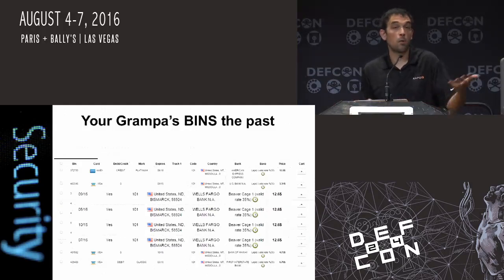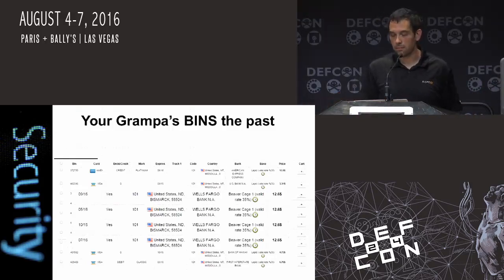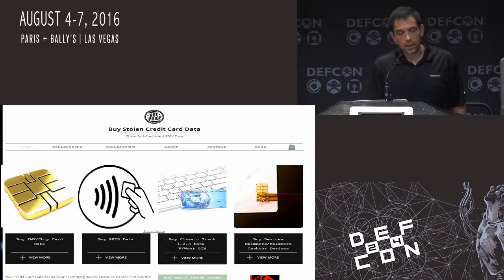This is how it evolved. Before, you didn't know if you were buying an Austin, Texas credit card or a bad credit card — it would get flagged for suspicion. So I took an approach on what I imagined the next-generation sales methods would be: how people would be able to sell EMV transactions and some of the RFID data, and also the old classic track one, two, and three data.